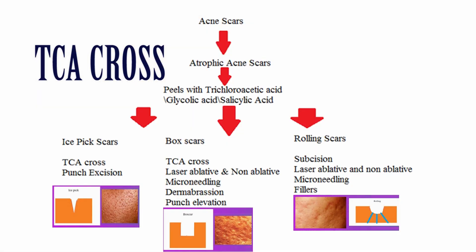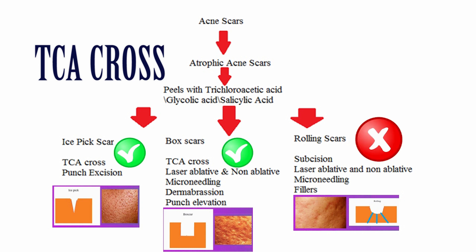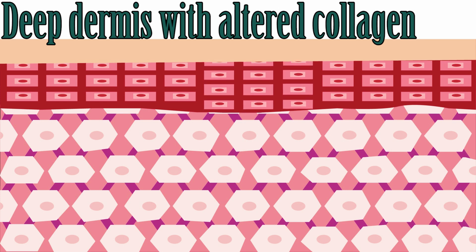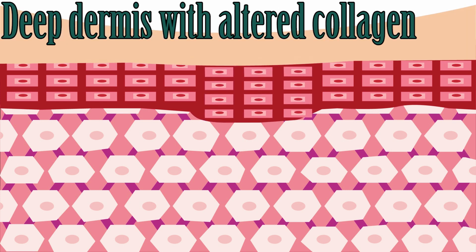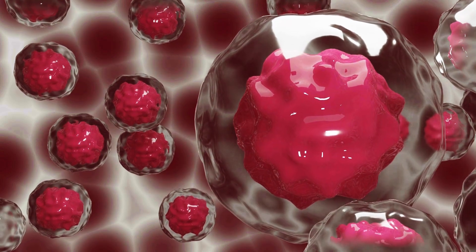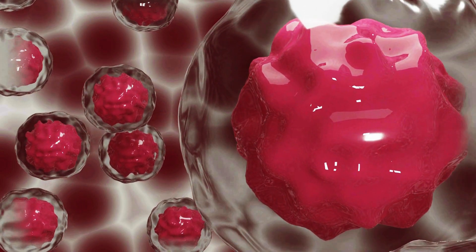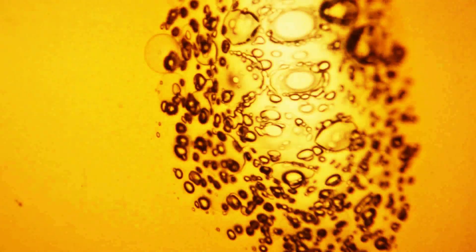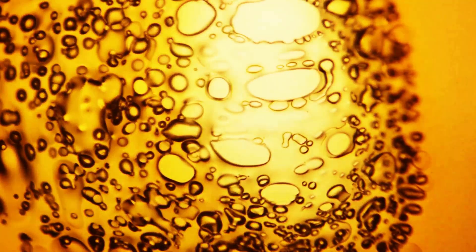One hundred percent TCA is the best option for deep-seated scars — even laser is far behind considering outcome and cost. Deep-seated scars lie in the deep dermis with altered collagen. TCA modifies collagen, stimulates collagen production, helps break down old collagen, and promotes new collagen formation. Healing is more rapid and you will get glowy skin more easily.